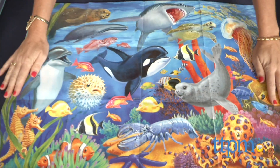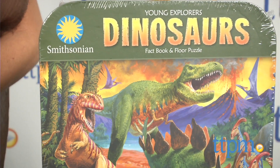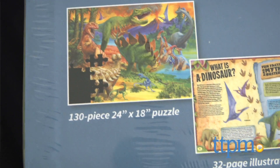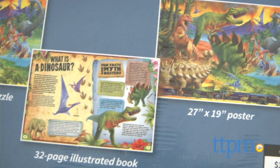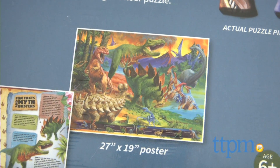For paleontologists in training, the Dinosaurs book teaches kids how we learn about dinosaurs, how they're classified, and which dinosaurs ruled the land millions of years ago. The colorful puzzle and poster both feature the same image of all different types of dinosaurs, and the poster includes a strip at the bottom with their names.